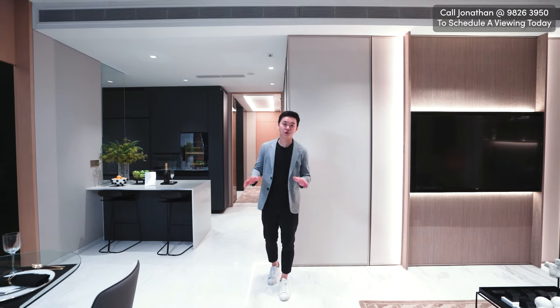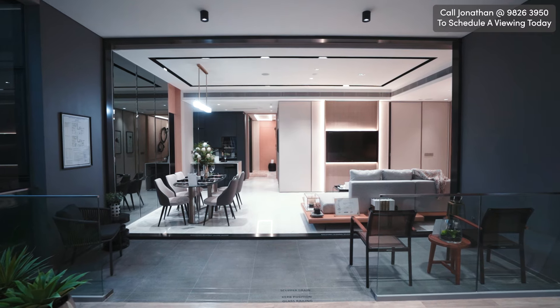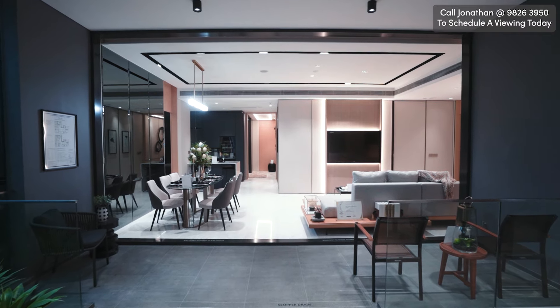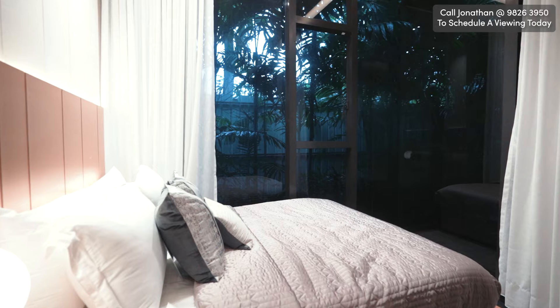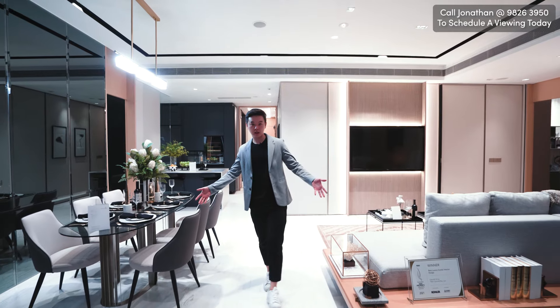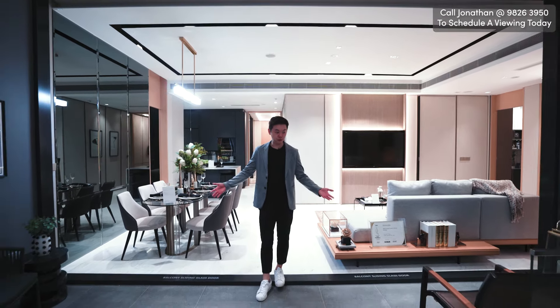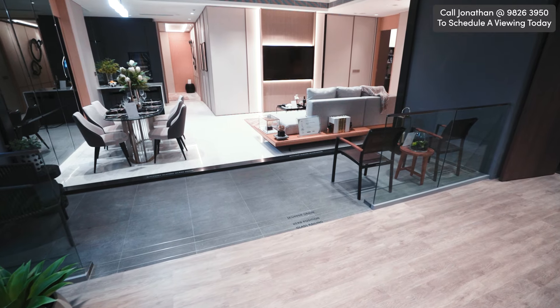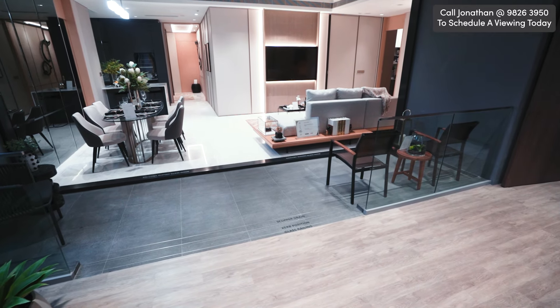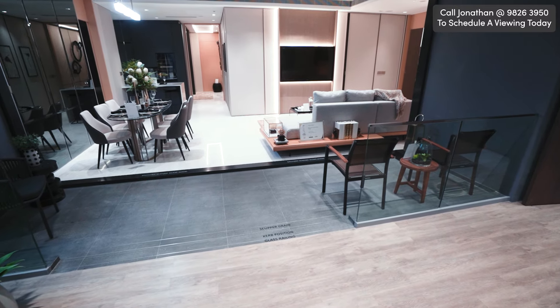This unit has a high ceiling of 3.2 meters all around, so you can enjoy lots of space. If you want to make your bedrooms into a loft-style setting, you can do that as well. Coming out here from the living and dining, we have the balcony space. Some people will choose to make this their dining area, or you can make it into whatever you want. You can put a zip track as well so that your whole living area extends from inside all the way out.